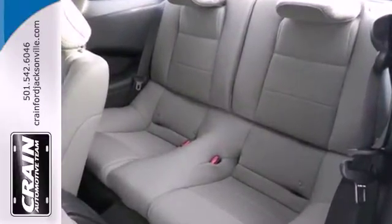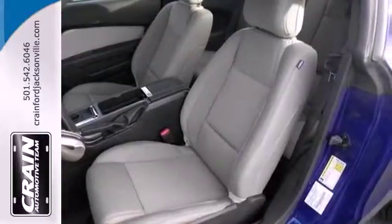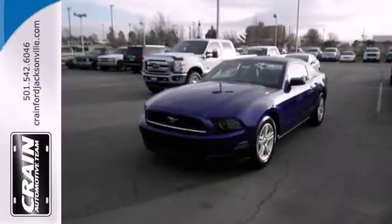This Mustang comes standard with traction control, speed-sensitive steering, and anti-lock brakes with brake assist. For nearly 50 years, it's been America's pony car, and it could be yours too. Check it out today.